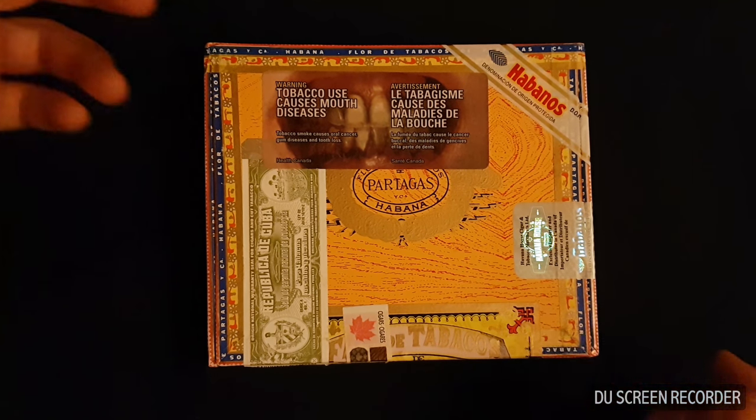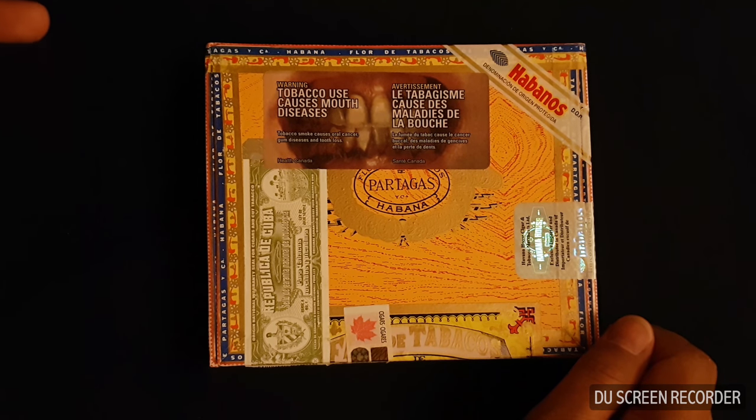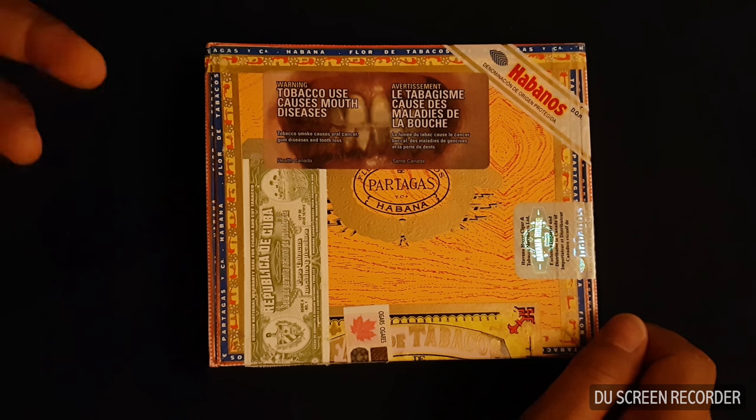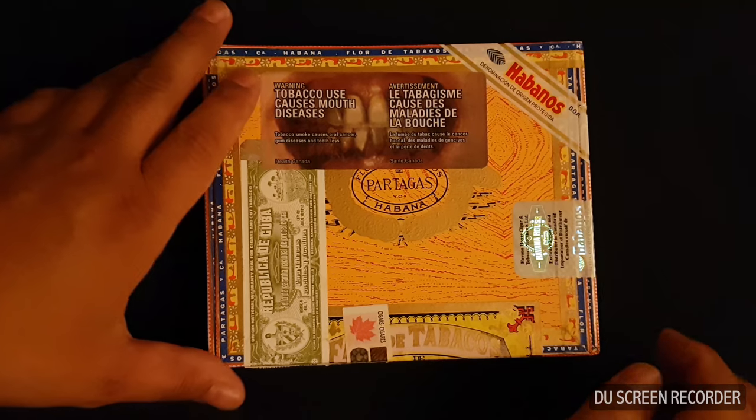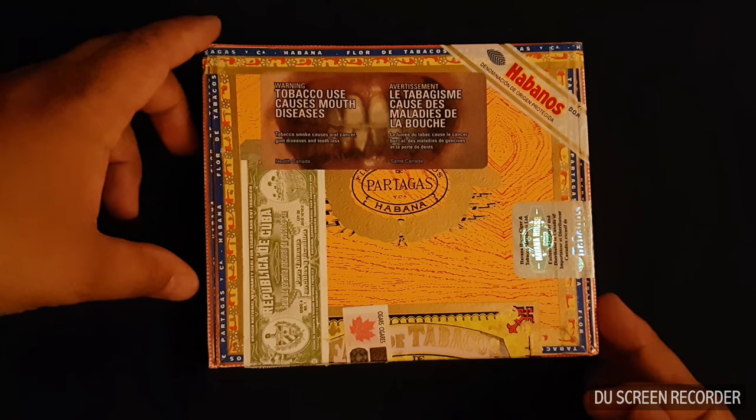Great box, fantastic sticks — every one of them smoked like a champ. Dark, rich, beautiful flavor, very sweet, and had a good kick to them too. Just enough to satisfy that craving.